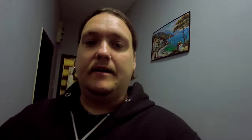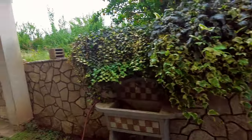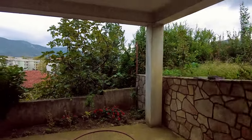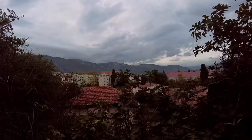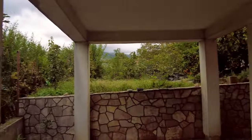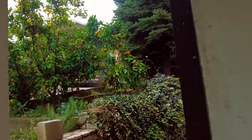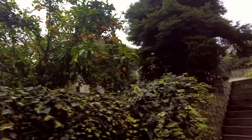So what does £19 get you in Bosnia? Let's have a little look outside. I've got this little terraced area, and it's going to be a rainy day today, but you've got this nice little view off into the distance with these mountains. You've also got a bitter orange tree — bitter oranges are actually quite popular in this region, and you can get them quite easily.